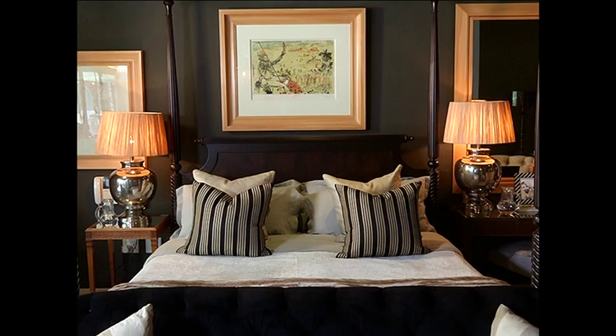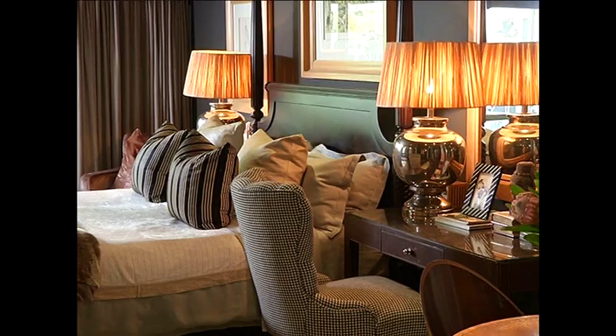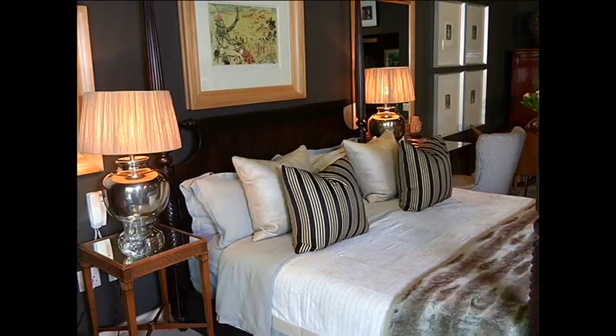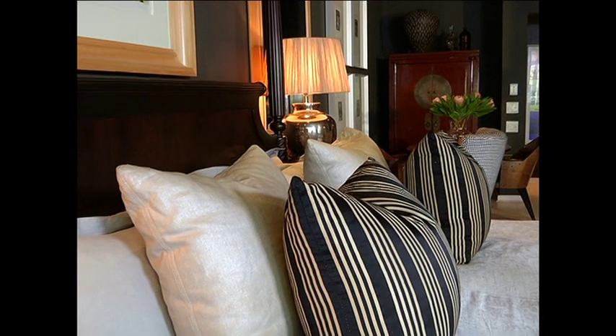The first thing we always look at when we're doing a refurbishment is the practicality in the design. So we start with a really good base set and mattress. That's the starting point of any refurbishment or interior for a bedroom. And what goes onto the bed is just as important as the bed itself.